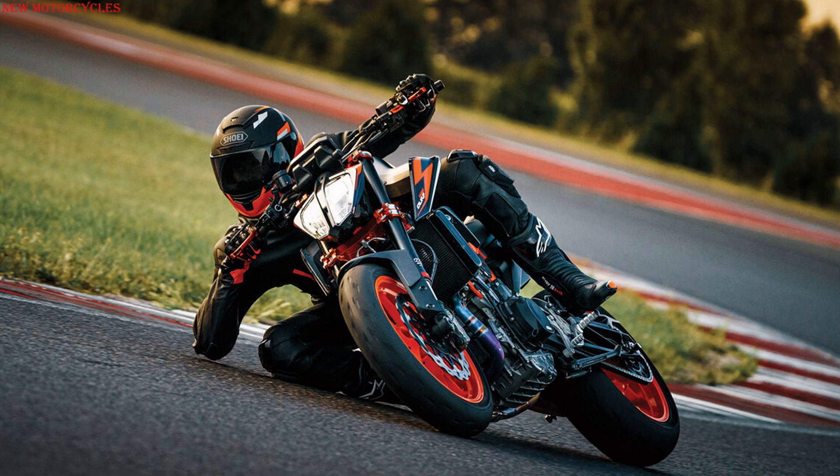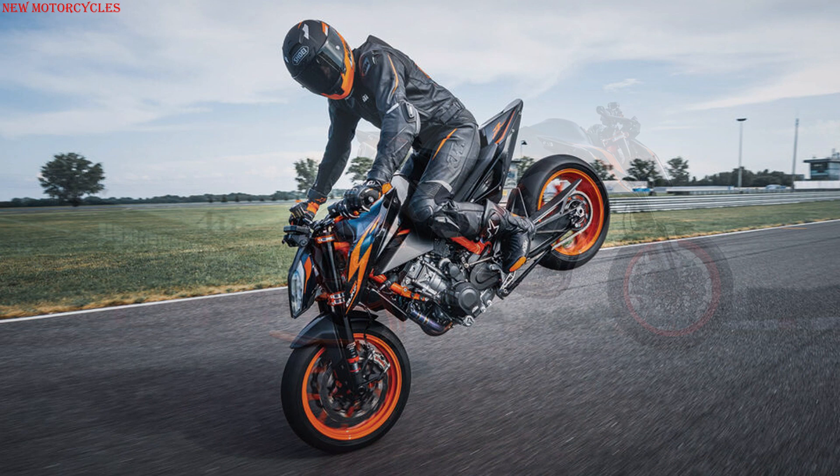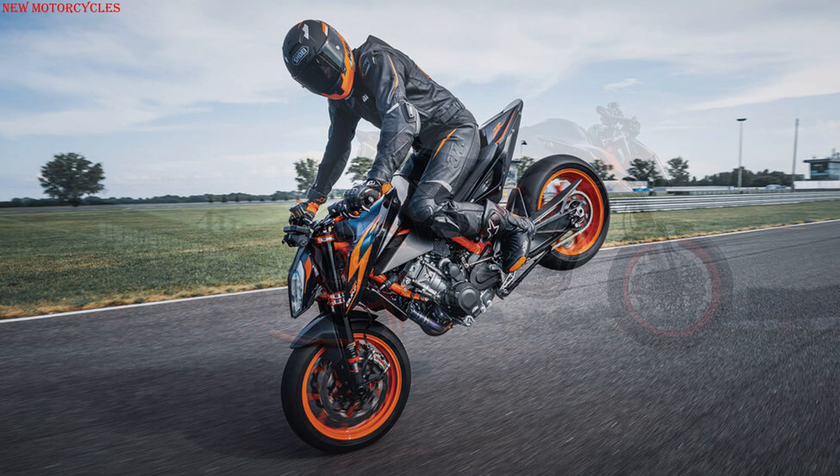The KTM 890 Duke R 2022 will arrive at KTM dealers starting from the end of February 2022, with pricing starting at €12,399.